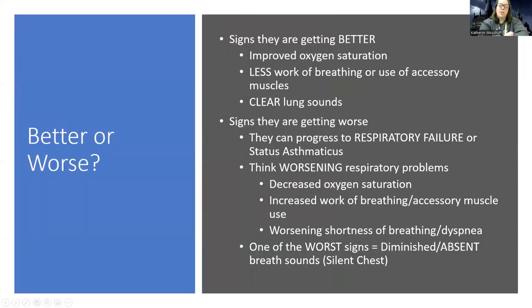How do we know they're getting better or worse? We look at their respiratory status — clear lung sounds and improved oxygenation are good signs. Signs they're getting worse include dropping oxygen sats, increased work of breathing, and worsening dyspnea. There's also status asthmaticus, where they're in a fixed asthma attack state — I've seen patients in the ER get 20 albuterol treatments back to back with airways still constricted.